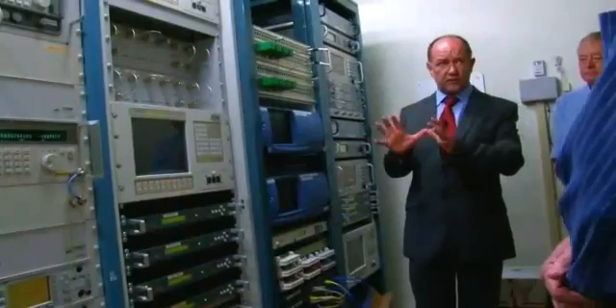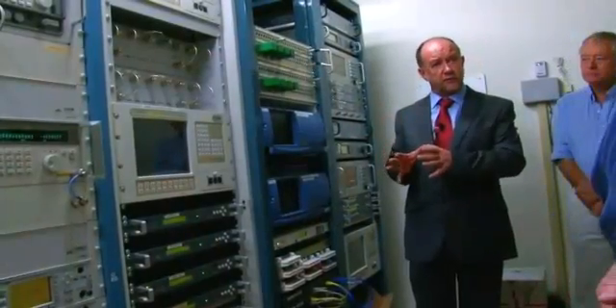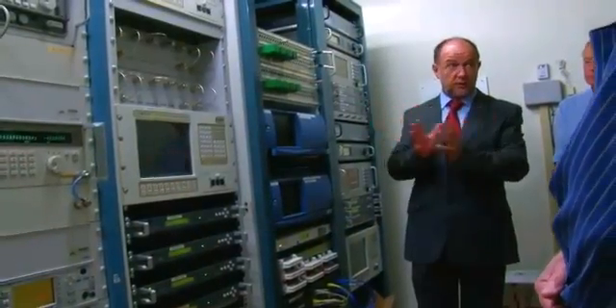All these racks here are looking after the health of the satellite itself, making sure it stays in its geostationary orbit.